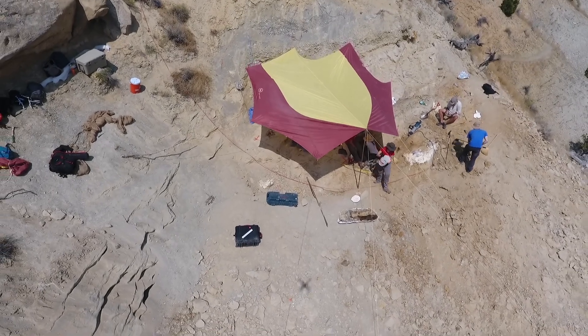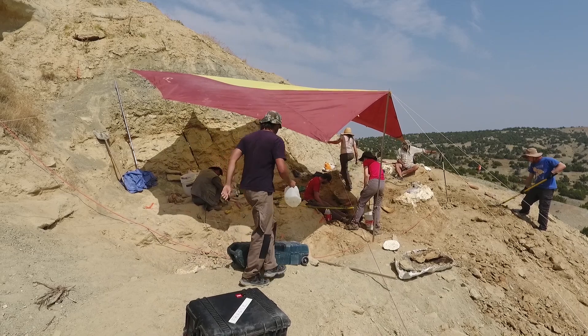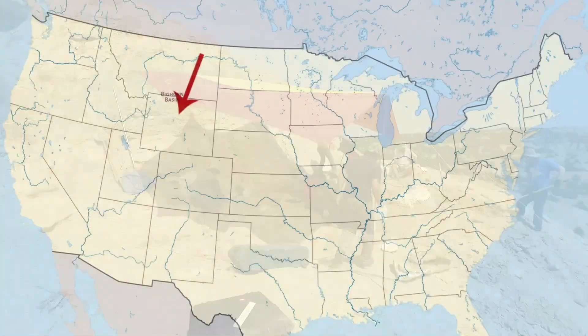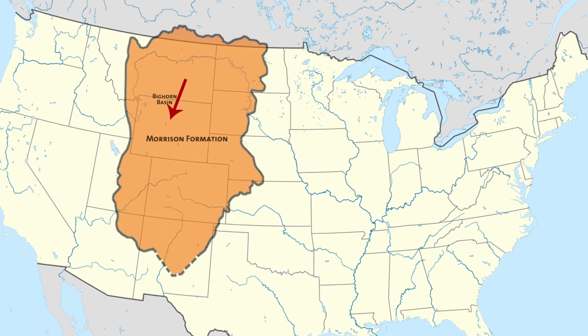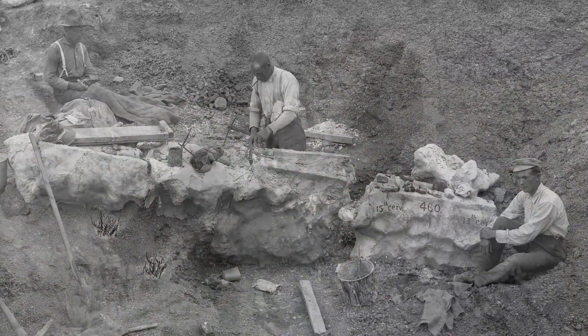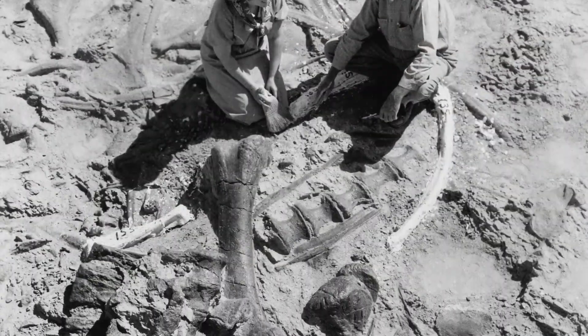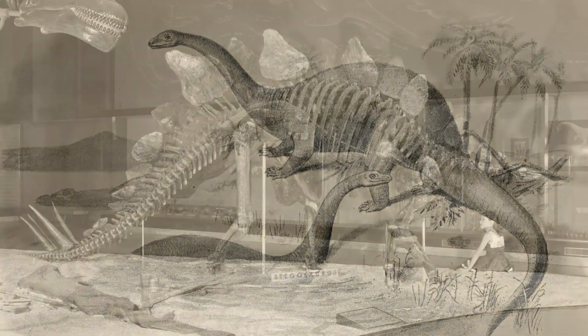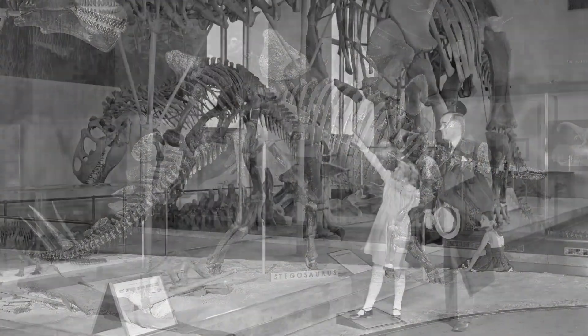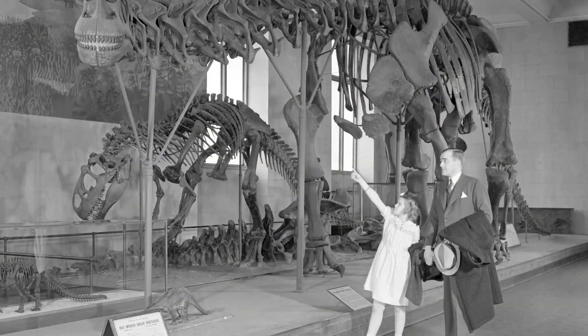When people go out to look for dinosaurs, everybody always asks where you want to dig. This year we're excavating in the south end of the Bighorn Basin in the Morrison Formation, looking at dinosaurs. The Morrison Formation is one of the most iconic formations in paleontology — it's where the first great dinosaur discoveries were made in North America. It has Brontosaurus, it has Stegosaurus, it has the dinosaur species that everybody on the planet has heard of.